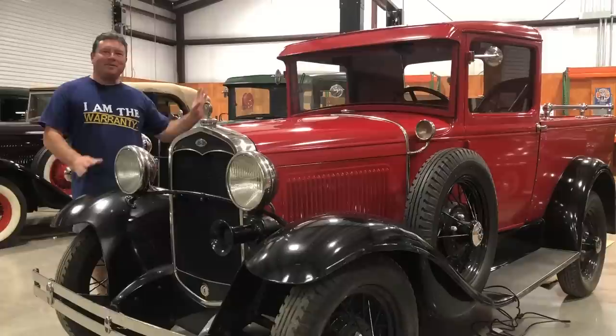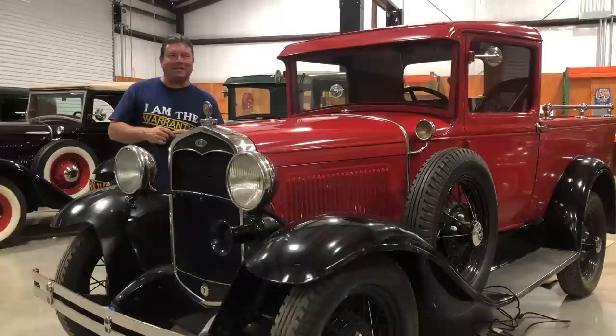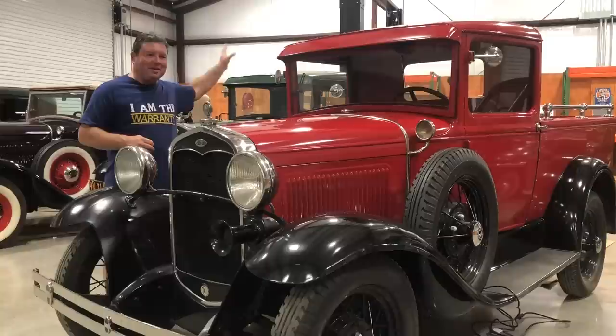You'll probably notice a little bit of fan noise in the background. It's 105 degrees outside, so Gary has the fans on in here. He doesn't want the cars getting too hot, and he's blowing some cool air into the shop. There's a Ford Model A club here taking a tour of the grounds, so while I have the shop to myself, I figured I'd take this opportunity to go over this pickup truck and share it with you.